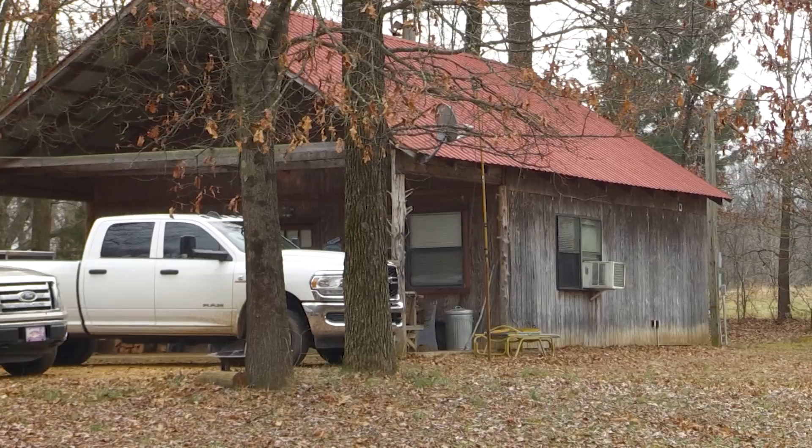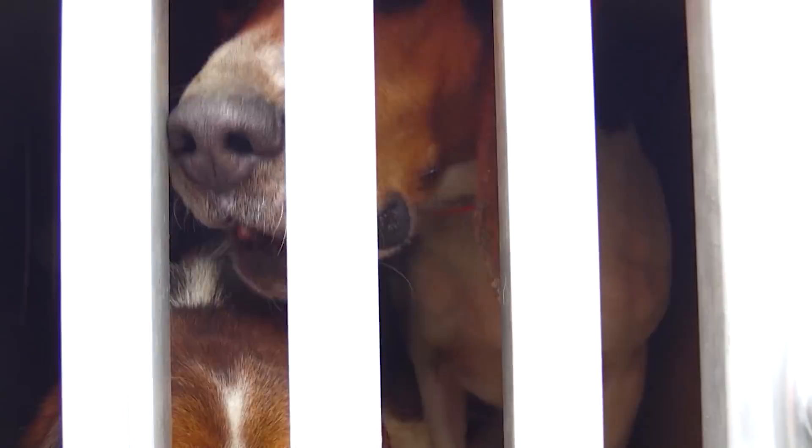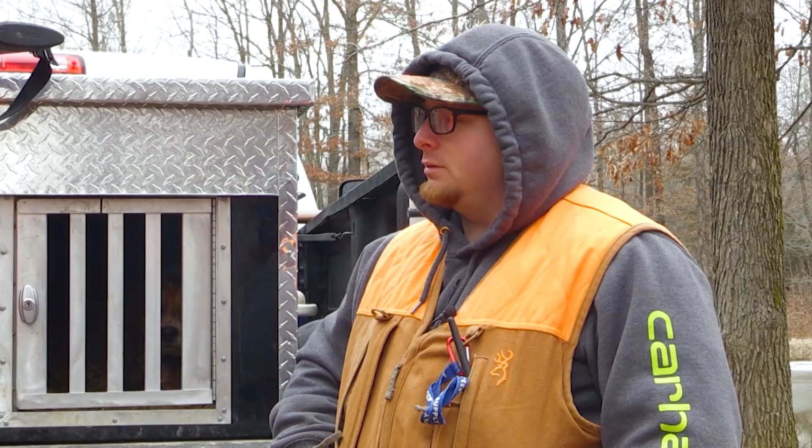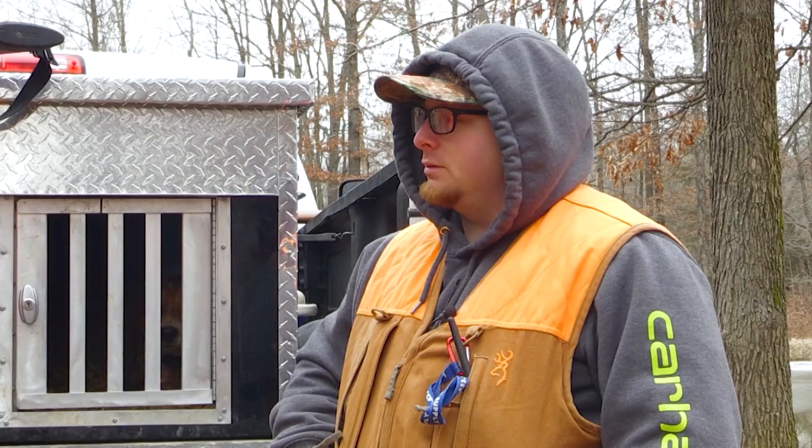We're here in Graves County getting ready to do a rabbit hunt. I'm here with Paul. Tell me a little about the dogs you brought today. I got a big male, tri-colored — his name's Smoke, and I got him as a pup. Then I got a little tri-colored female, her name is Tess. And then I got a blue tick male named Trump. He's only 10 months old, but he's doing really good this year. How many days a week do you have to run these dogs? If it's real hot, two times a week, but mainly two to four times a week, every week — year-round.